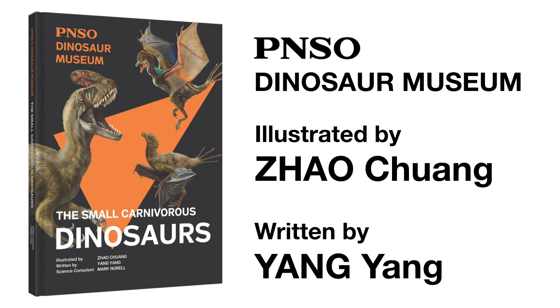Welcome to the PNSO Dinosaurs Museum. Join our writer Ms. Yang Yang and artist Mr. Zhao Chuang and start this fantasy journey.